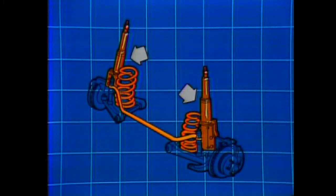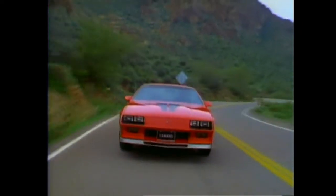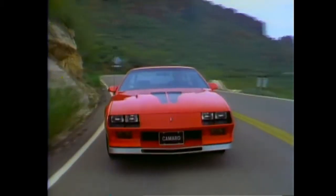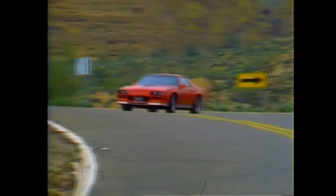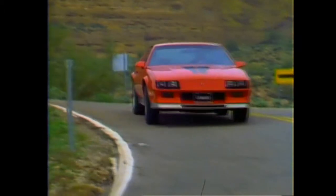The front suspension features a modified McPherson strut design with a specially tuned stabilizer bar. Overall, this design helps provide the structural stiffness to support lateral acceleration loads and contributes to quick steering response and flat cornering characteristics.